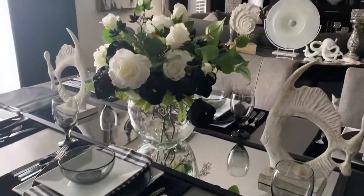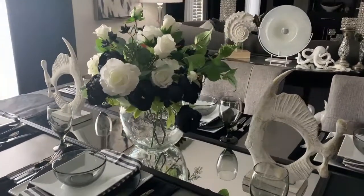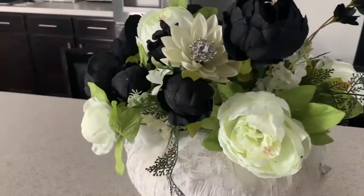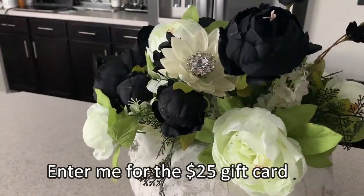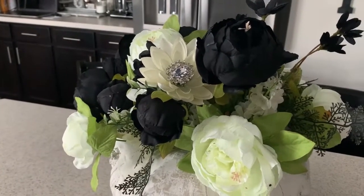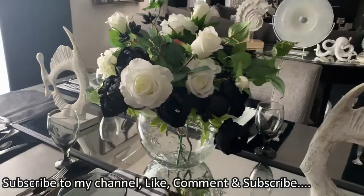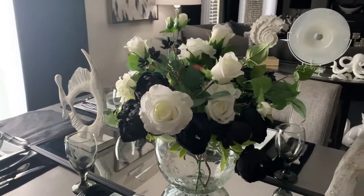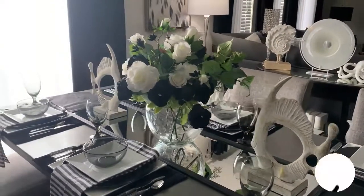This video is a giveaway video — I am hosting a $25 gift card giveaway with Totally Dazzled. If you'd like to be entered, make sure you comment down below and say 'enter me for the gift card.' I will announce a winner in next Friday's video. Make sure you hit the subscribe button, like the video, and subscribe to the Totally Dazzled channel as well.